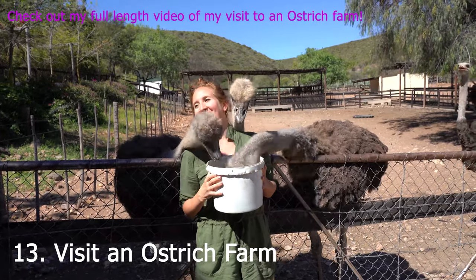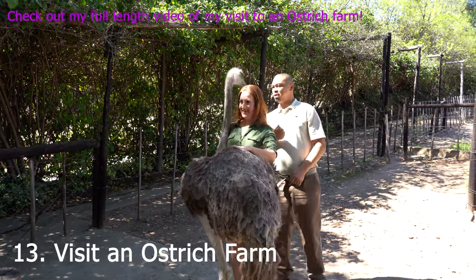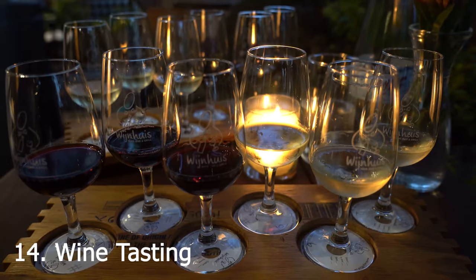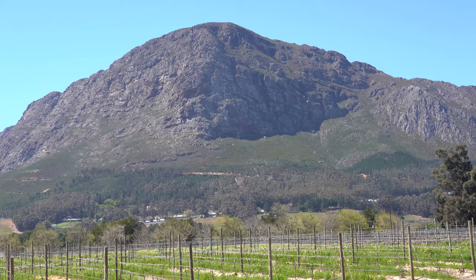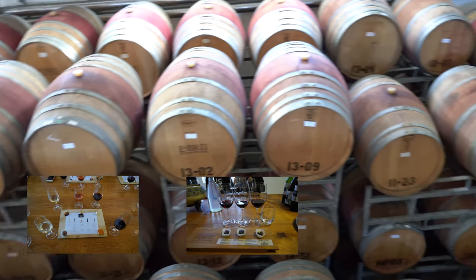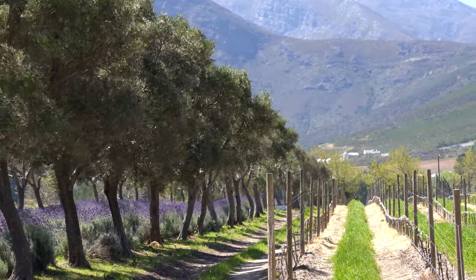Get a neck massage from the world's largest bird at an ostrich farm — for more on this, watch my full-length video with highlights from our trip to the farm. And my favorite: wine tasting. Stellenbosch is the wine region of South Africa, so the surrounding area has many vineyards with ample opportunity to partake in wine tastings. They also have wine and chocolate pairings too.